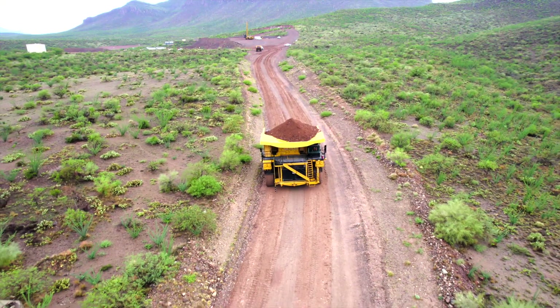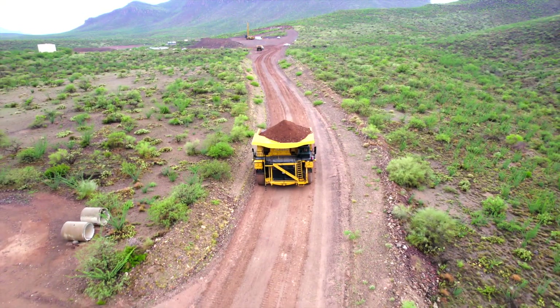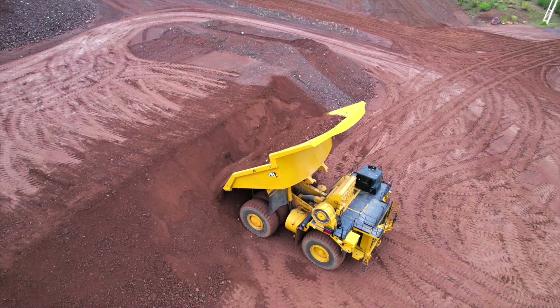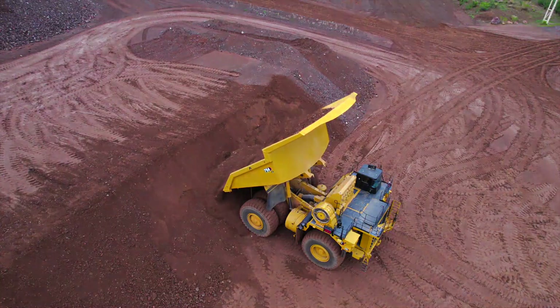As you can see, the 794AC truck is a very powerful, productive, service-friendly machine that will serve you for the long haul.